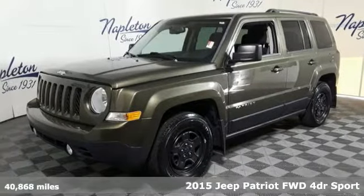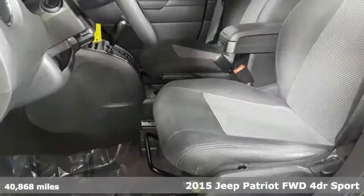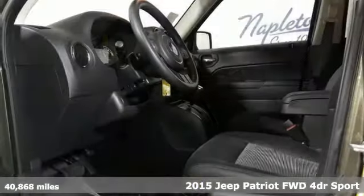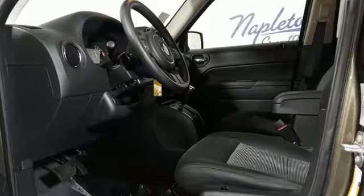It's a 2015 Jeep Patriot. This is an SUV with a restless spirit for adventure and fun. It boasts an impressive list of features, like these.